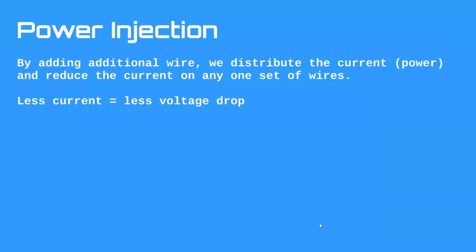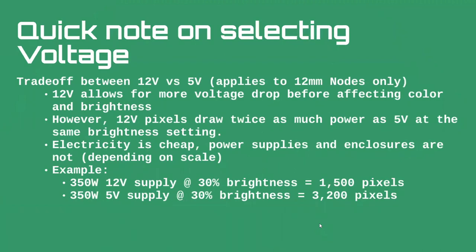A quick note on selecting voltage — this always starts flame wars. The rules here only apply to 12mm nodes; strips and other form factors don't quite follow these rules. For 12mm nodes: 12V allows for more voltage drop before affecting color and brightness, so you can go further and inject less. But the cost is that 12V pixels drop twice as much power as 5V at the same brightness setting. That's why we have two voltages — it's a trade-off based on what you're prioritizing.